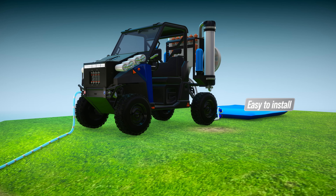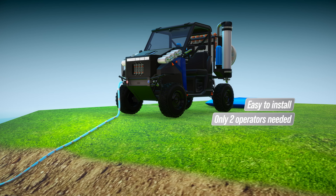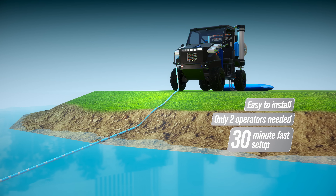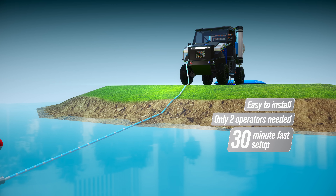Its operation is very simple. On site, the mobile unit is parked close to the water source, and with the support of two technicians, it is installed in less than 30 minutes and ready to work.